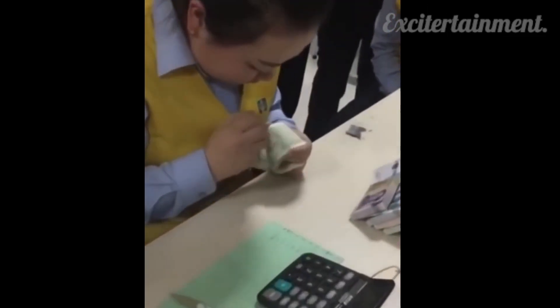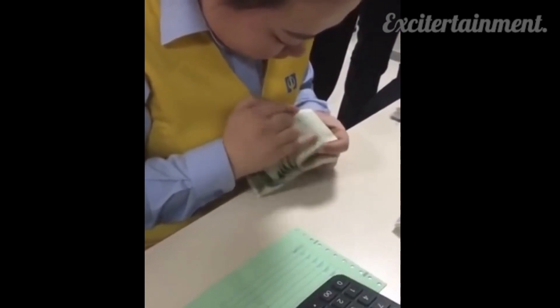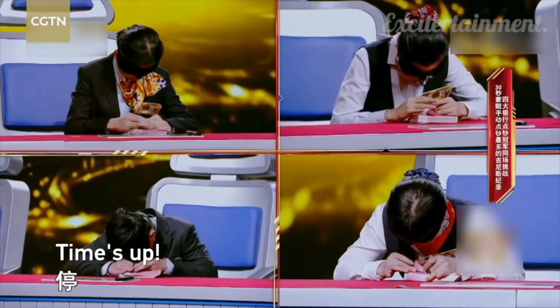Watch as this bank worker breaks a world record when she counts over 200 banknotes in under 30 seconds while blindfolded.